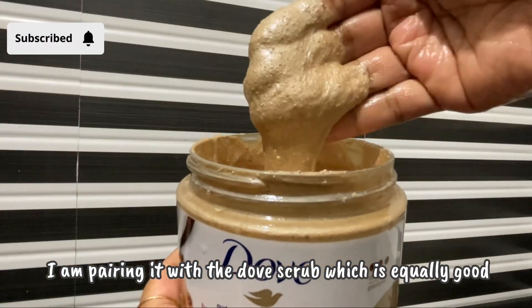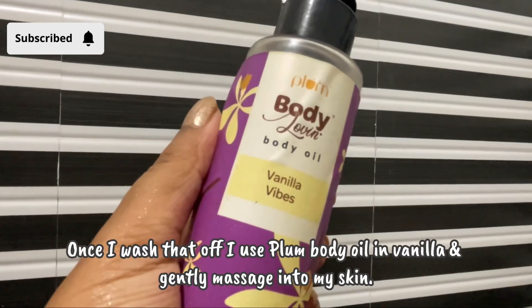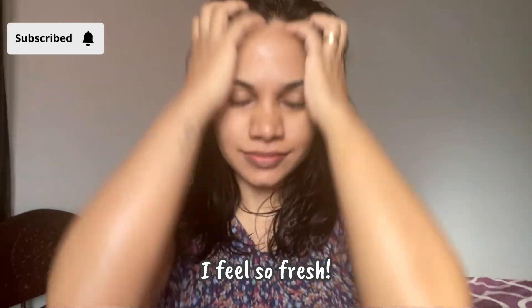I'm pairing the soap with a dough scrub which is equally good — the scrub particles are very mild. Once I wash that off, I use this Plum body oil in vanilla and gently massage it into my skin. I can't tell you how relaxed I'm feeling after the shower.